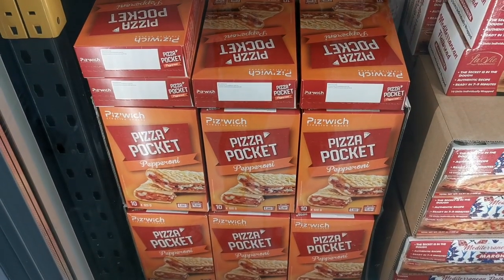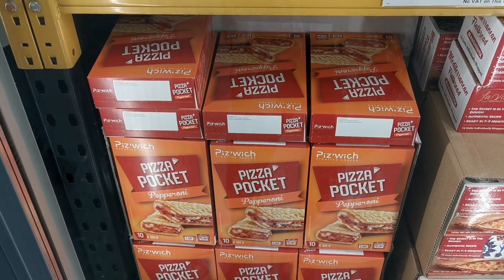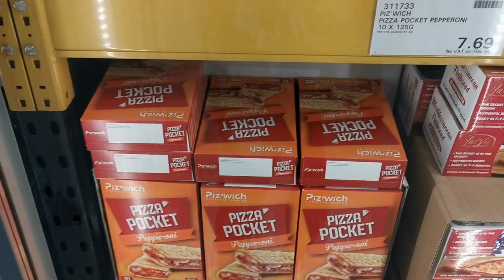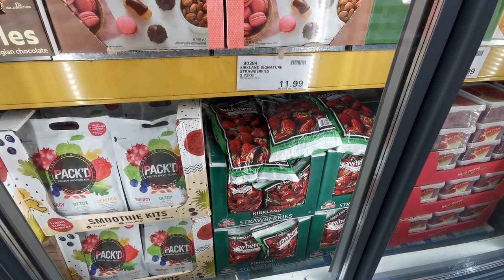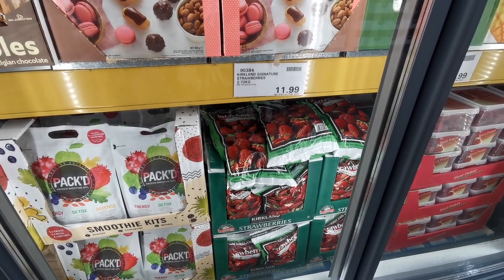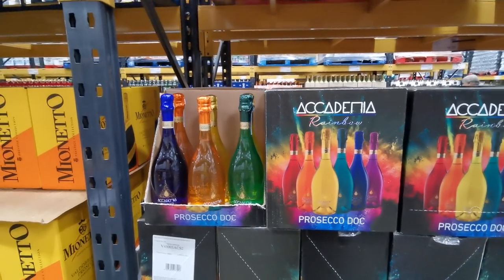Another new item I've just spotted are these La Vie Gourmand Margarita Mediterranean Flatbreads — £9.29 for a packet of 10. Pizza pockets are back in stock at my Costco — the Peas Witch Pizza Pockets in pepperoni — I have not seen these for absolutely ages. You get 10 x 125-gram pizza pockets for £7.69. New in for the summer are the Kirkland Signature Frozen Strawberries — 2.72 kilograms for £11.19.